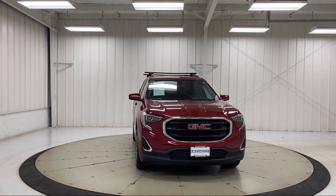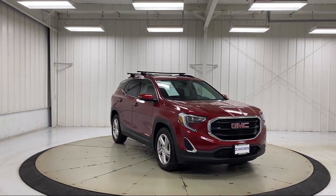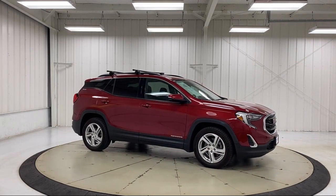Additional features include lane change alert with side blind zone alert, fully automatic headlights, cross traffic alert, rear view camera, and premium cloth seat trim. It has less than 40,000 miles on the odometer.